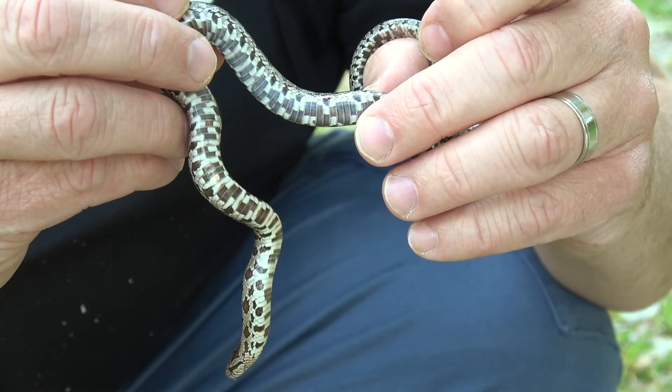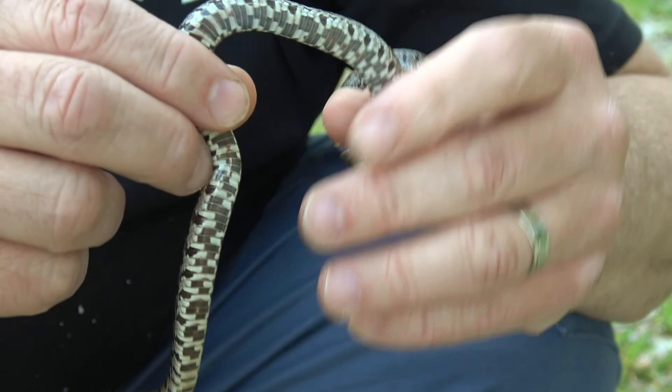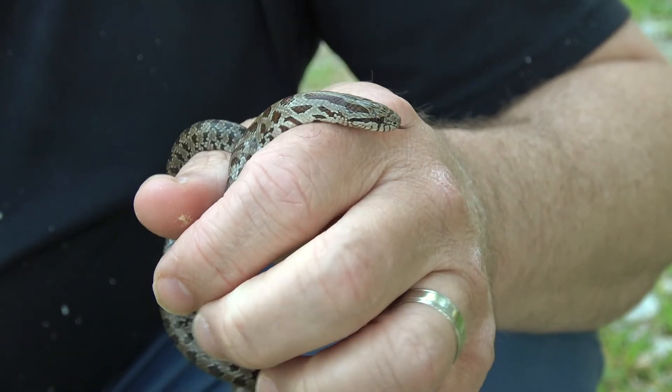Look at the underside of this guy — the belly markings are really important, especially in smaller snakes, because sometimes they're one of the key identifying factors.